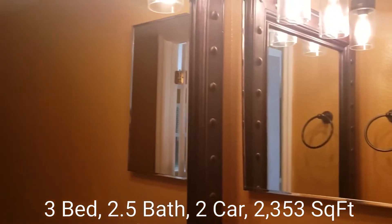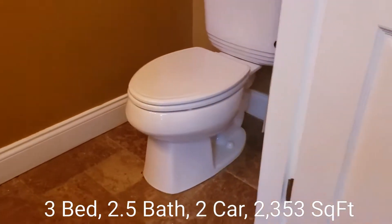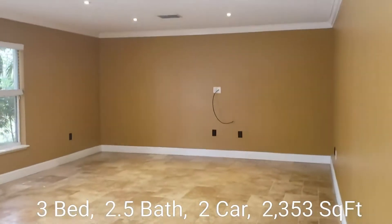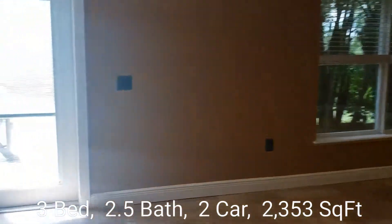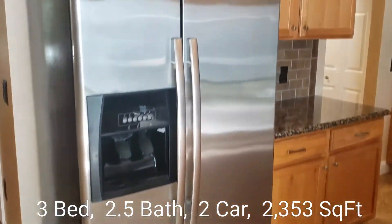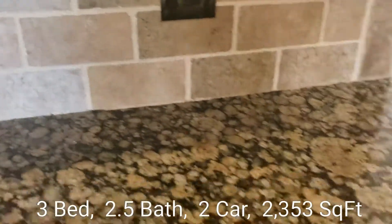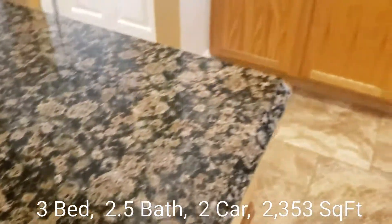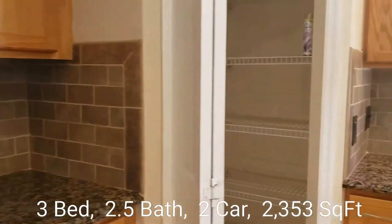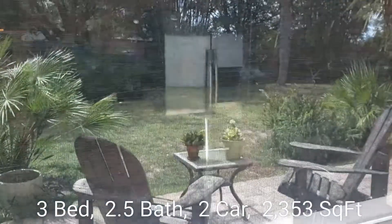A half bath on the first floor. Here we have the family room — nice open floor plan. A kitchen with all stainless steel appliances, tile backsplash, and granite countertops.